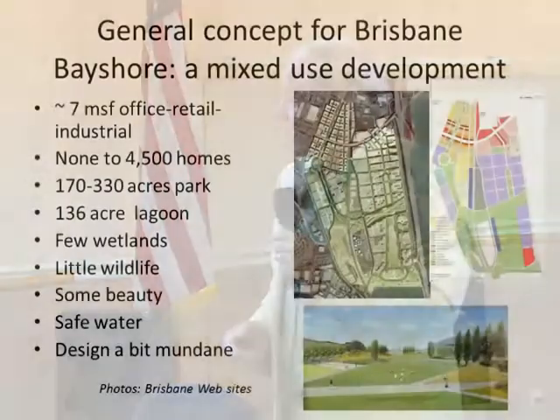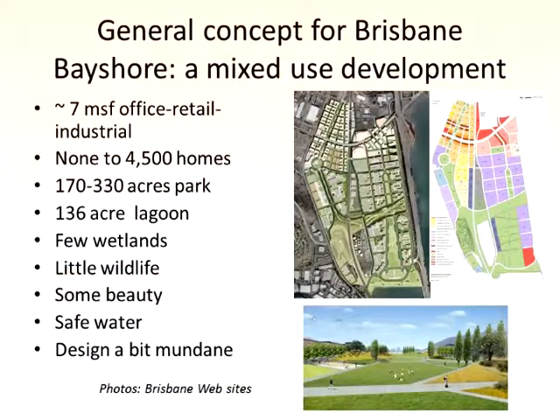This is what I read from your EIR. A fair amount of office, retail, industrial. You either want no homes, some homes, or more homes. You've got a park of various sizes, an event center as an alternative, a lagoon, a few wetlands, a little wildlife, some beauty, safe water. The design looks to me a bit mundane, I'm afraid to say.